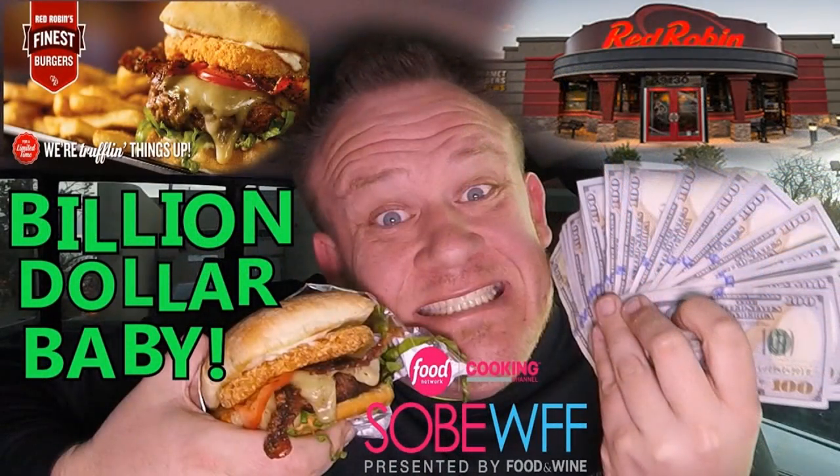Welcome back everybody to an all new Fast Food Pit Stops. I'm your host Justin. I'm here at Red Robin — it's been a long time since I've been here. The last time I was at Red Robin I checked out their brand new Billion Dollar Baby Burger. Make sure you check out that review if you haven't already. But I'm back because Red Robin has unveiled yet another brand new burger.